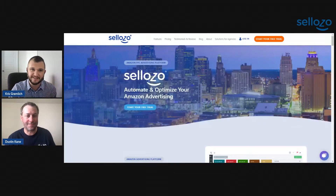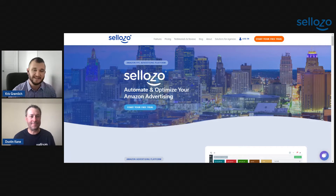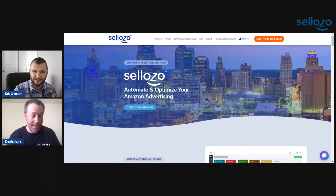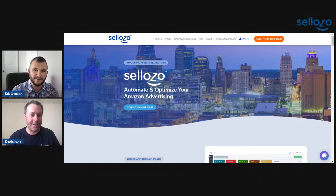Hey, you right there. If you're an Amazon seller, you need to check out what Dustin and I are going to be talking about shortly. Dustin and I work at Sellozo, and what we do is we help Amazon sellers just like yourself with automating your PPC ads. We look at your listings, we look at your Amazon campaigns, and we help you with getting started with automating ads on Amazon.